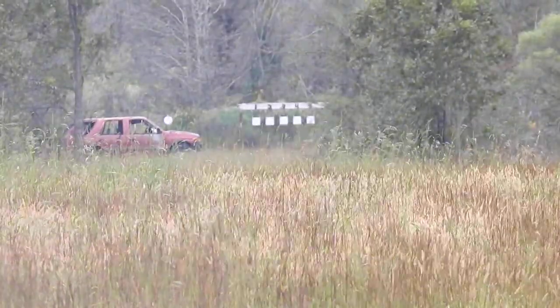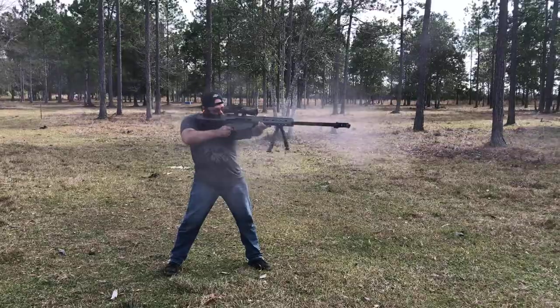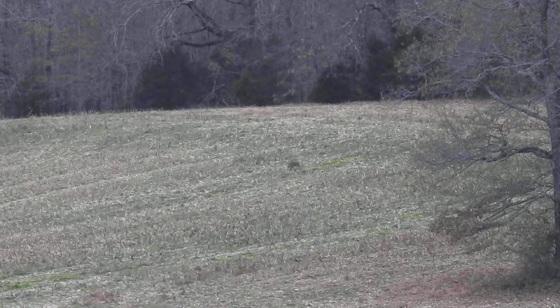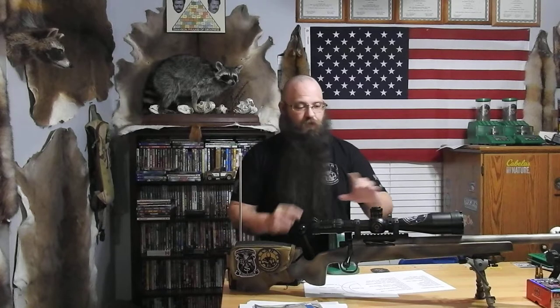Hi, Long Range Hunting. Today we're going to be talking about one of the most misunderstood parts of hunting, and it's also one of the most important — that's terminal ballistics. Now, what is terminal ballistics? Terminal ballistics is what happens inside the animal with the bullet. It's at the end. That's what happens when that bullet passes through that animal, and that is what's going to dictate a quick, clean kill or not.